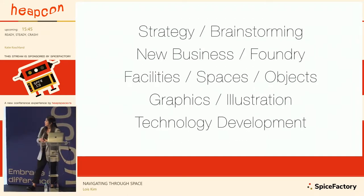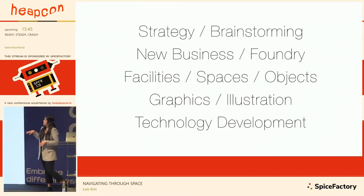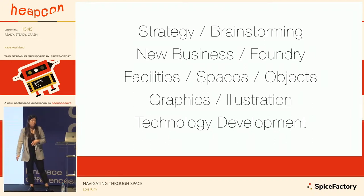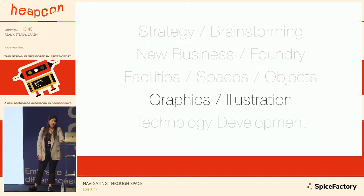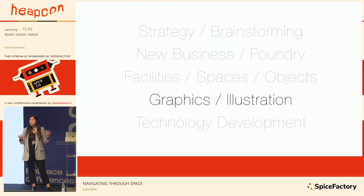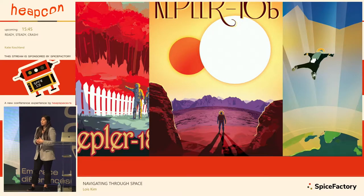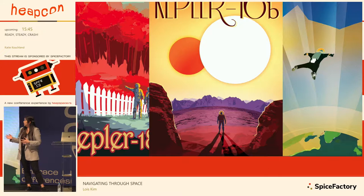A lot of the time we sit in the room with them, ask them questions, maybe throw questions that are outside their box, and help them think of something they've never thought of — or help them hone in on what they're trying to do. The variety of project types we do are categorized into: strategy and brainstorming, new business and foundry, facilities and spaces and objects, and graphics, illustration and technology development.